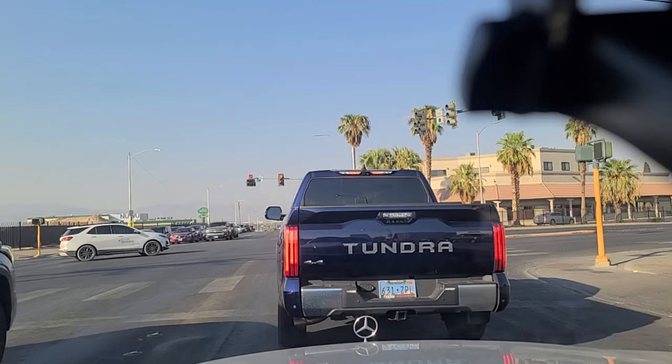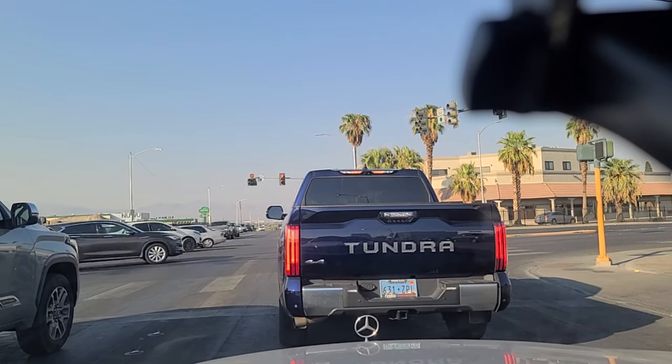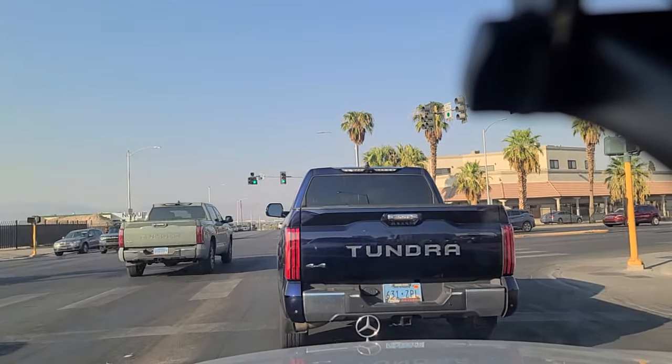There's a tire shop over here on our right selling rims and tires. We'll wait our turn here, and we got the green light here at Washington — just waiting for this Tundra to realize it.